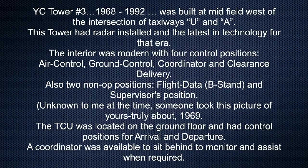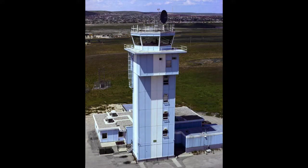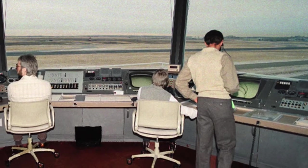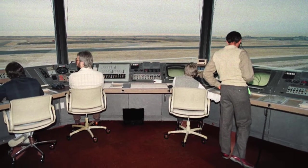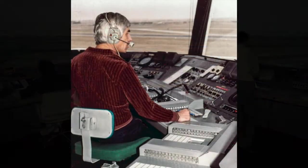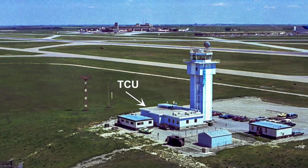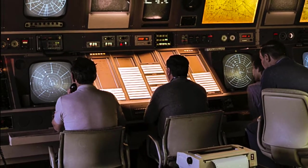Calgary Tower number three, 1968 to 1992, was built at midfield west of the intersection of taxiways Uniform and Alpha. This tower had radar installed and the latest in technology for that era. The interior was modern with four control positions: air control, ground control, coordinator, and clearance delivery. Also two non-operational positions: flight data and the supervisor's position. Unknown to me at the time, someone took a picture of yours truly about 1969 and was kind enough to give me the negative. The terminal control unit was located on the ground floor and had control positions for arrival and departure, with a coordinator available to monitor and assist when required.